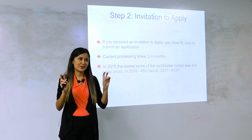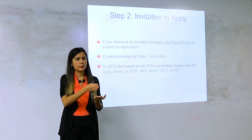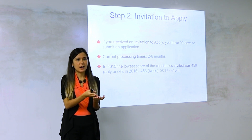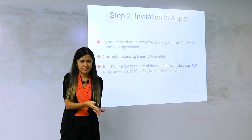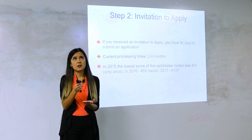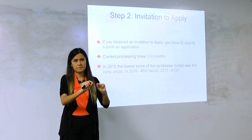The tie-breaking rule is a cutoff date based on when you created your profile, applied to people with the lowest score in a draw. The longer you wait to create your profile, the less chance you have to be invited. That wasn't the case before — as long as your profile existed before the draw, you were fine. Now there's urgency to create your profile as soon as possible.